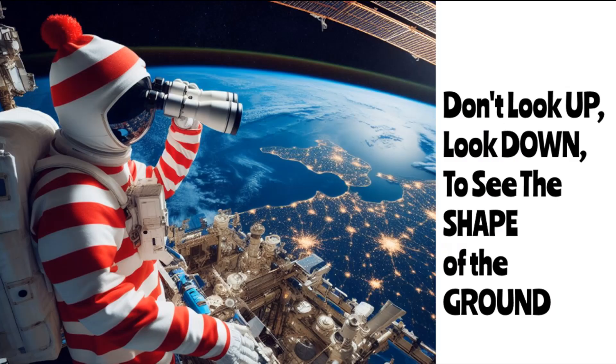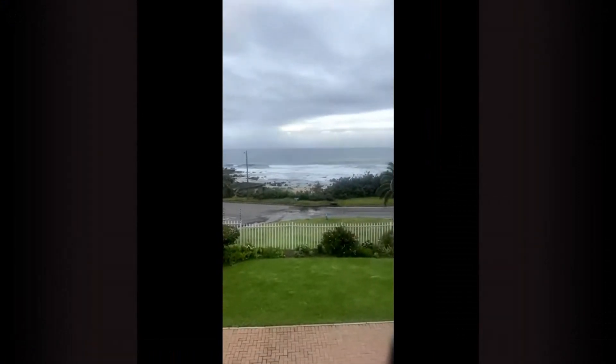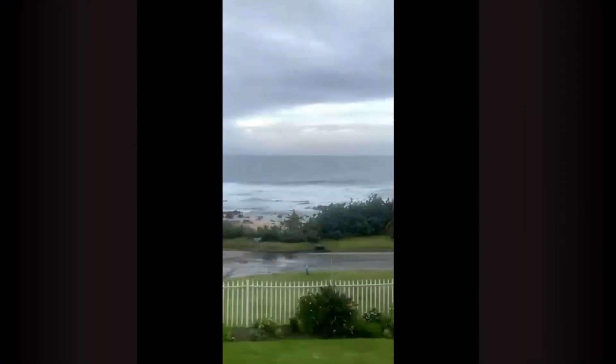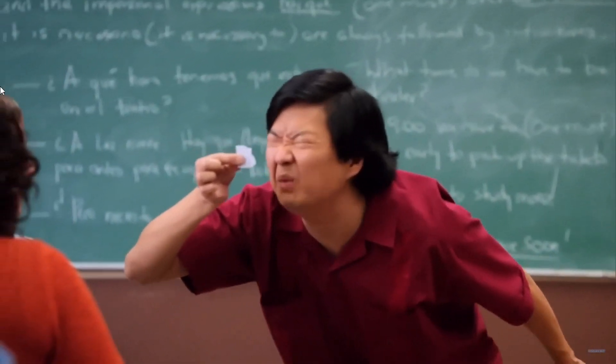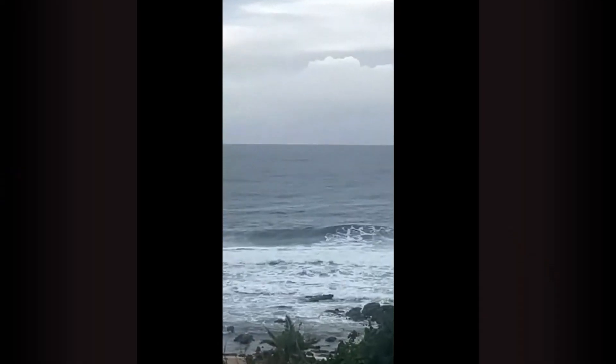G'day everybody, Where's Wally here. Well today I'm going to settle the question: whose is bigger — Flat Sides or Where's Wally's? The other day Flat Side was proudly standing on his balcony of his holiday house and exclaiming just how big his was. We all know the first thing in the morning is when it should be at its best, but we couldn't see it. I'm talking about hot spots here.